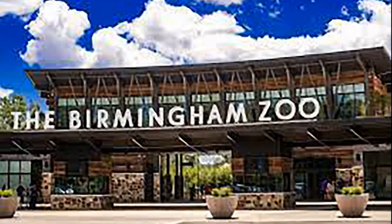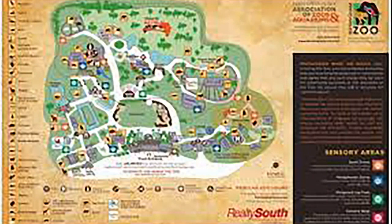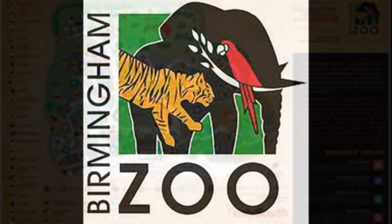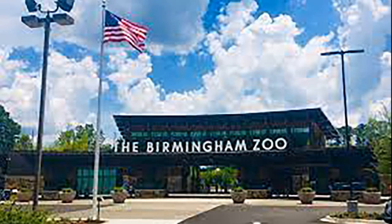The Birmingham Zoo is a zoological park that opened in 1955 in Birmingham, Alabama, United States. It is an independent, not-for-profit organization and is accredited by the Association of Zoos and Aquariums, participating in AZA Species Survival Plans. It is the only AZA accredited zoo in the state of Alabama.